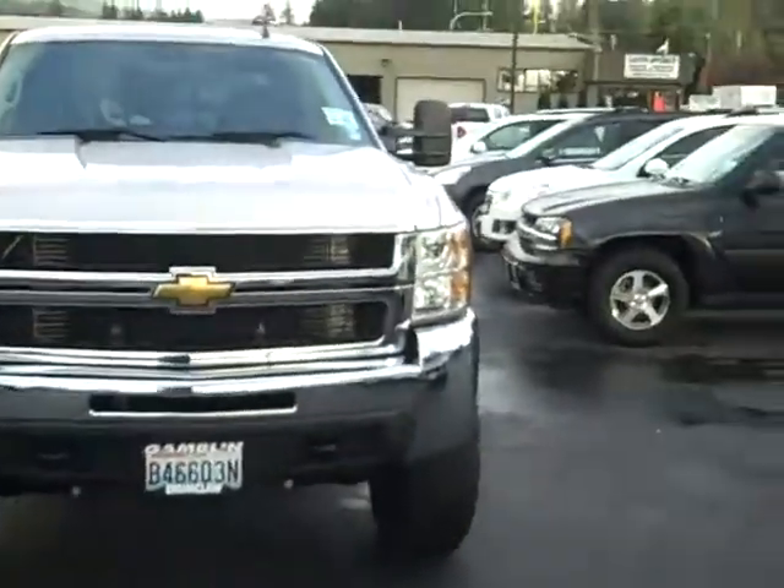Hey, Jim Weissman here at Gamble Motors in Enumclaw. Let it snow, let it snow, let it snow.